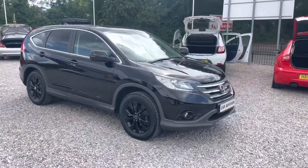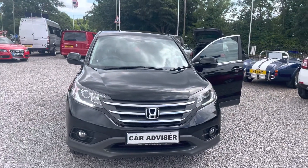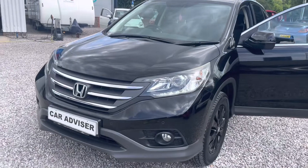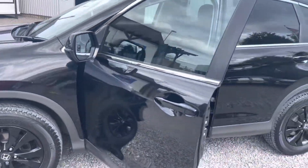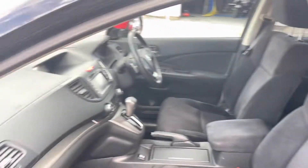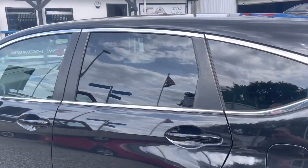Hi guys, good day, welcome to Car Advisor, hope you're all doing well. Here we have a 2013 Honda CRV two-litre VTi VTEC automatic. It's top of the range, it's got the daylight running lights so it's the later shaped one. It's got brand new tires all around, it's four wheel drive. This car hasn't been valeted yet so please excuse a few marks that might show up on the video, but I wanted to get it online so you can see it as soon as possible. It's got privacy glass.